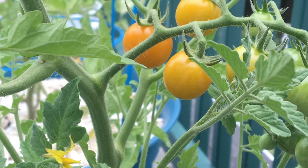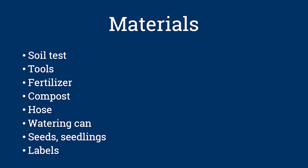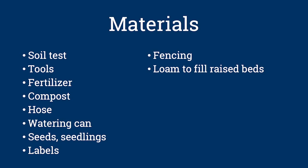Will I save money growing my own vegetables? Growing your own vegetable garden can help you save money on your grocery bill, but there will be an initial investment. You'll need a soil test, tools, fertilizers, compost, a hose, watering can, seeds, seedlings, and labels. Getting supplies secondhand can help. Also think about whether you need fencing to keep deer, rabbits, or other wildlife out, and whether you need to purchase loam or framing materials for raised beds. To get the best value from your space, grow plants that produce a large volume of food, like tomatoes, summer squash, leaf lettuce, and green beans — and make sure your family will eat what you choose to grow.